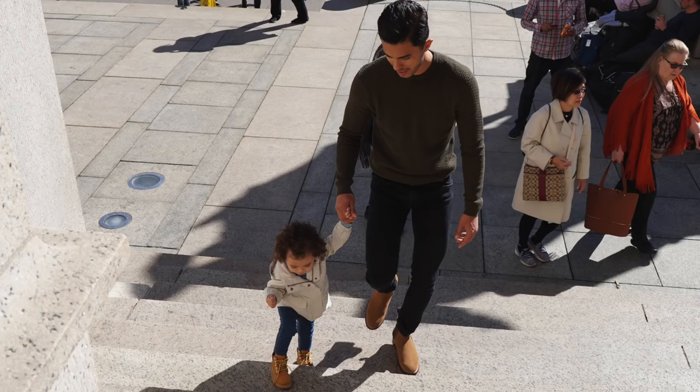Number two: boots. They call it boot season for a reason. No other shoe will offer you the amount of protection, functionality, and style that a pair of boots will give you for fall and winter. And you can only wear them for two seasons of the year, so why not milk it during this time?